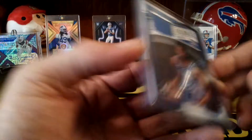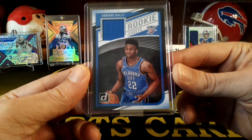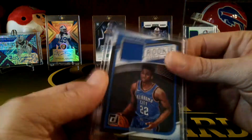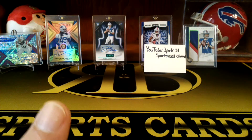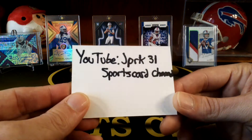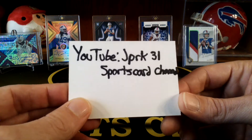And we also got a Hamadou Diallo jersey card from Donruss. Pretty cool — like I said, pretty cool cards for a giveaway. So yeah, go check his channel out and I'll leave the link to their channel in the description.